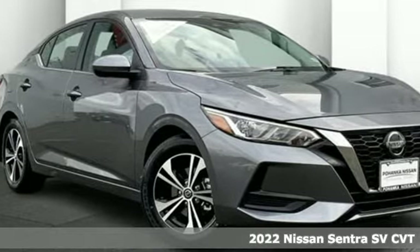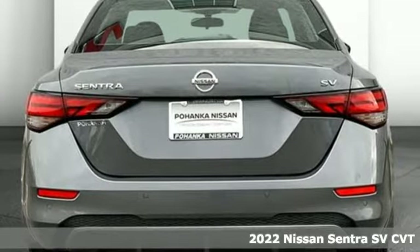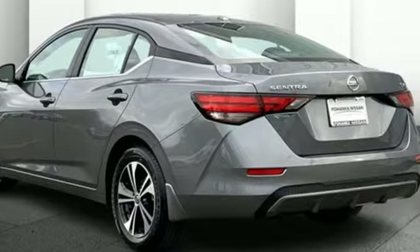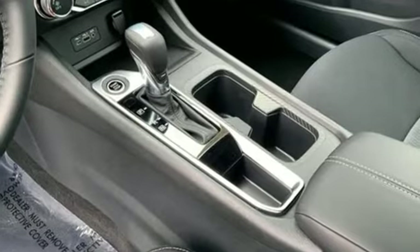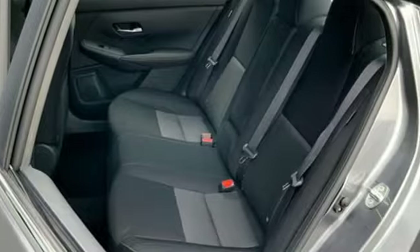Here's a new 2022 Nissan Sentra — it's for those who dare to impress, refuse to play it conservatively, and cut through convention. It comes with great features you'll love: streaming audio, push button start, proximity key, and manual tilting steering column.